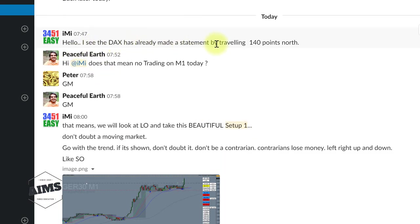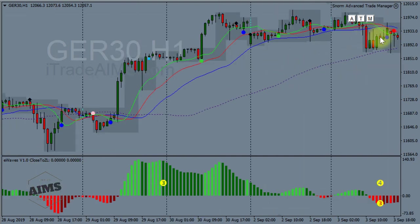In the chat room I said: 'I see the DAX already made a statement by travelling 140 points north.' A lot of people look at that and think, 'Oh, it's already moved too much.' Someone asked, 'Does that mean no trading on M1 today?' That's the typical response — people think the market moved too much so we're not going to trade it. No, that's not it. We don't want to trade when the market is not moving. We want to wait for it to show itself. We don't want to be the trend creators — we want to be the trend followers.